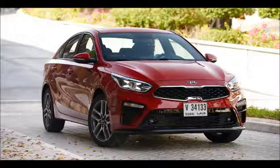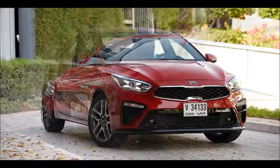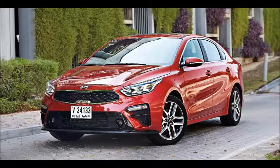2019 Kia Cerato Review – Value Proposition. Kia has always been generous with the amount of kit it has offered buyers, but it seems to have outdone itself with the new compact saloon.